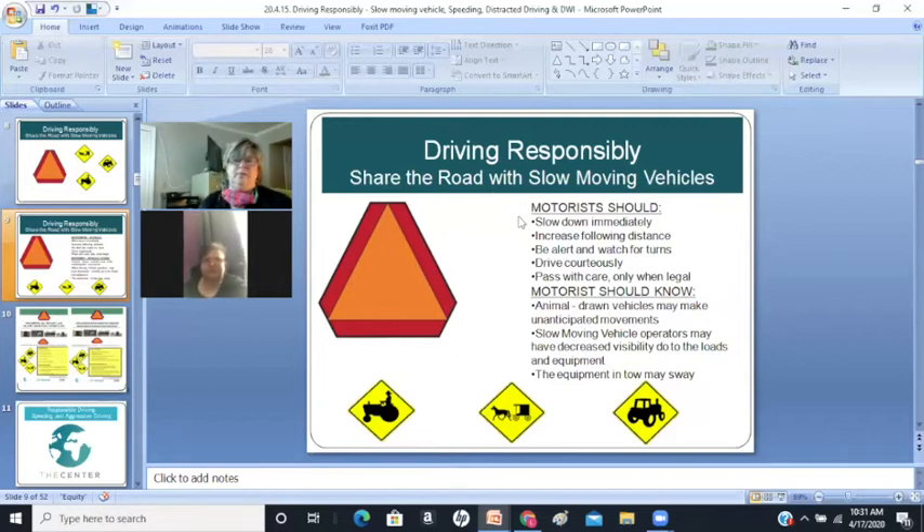So, when you encounter a slow-moving vehicle, the motorist should: number one, slow down immediately. Increase your following distance from that vehicle — make sure you're far away. Be alert and watch for the vehicle to make different turns.